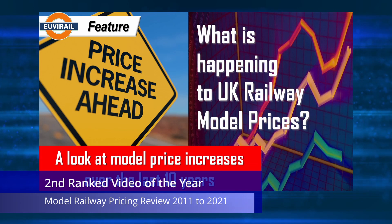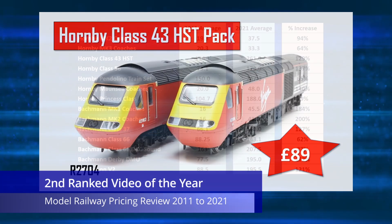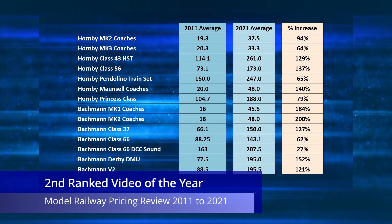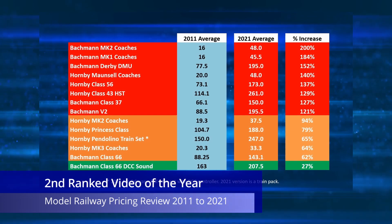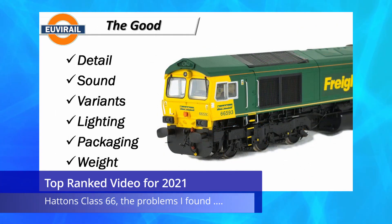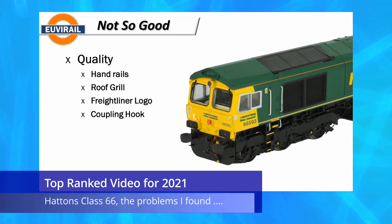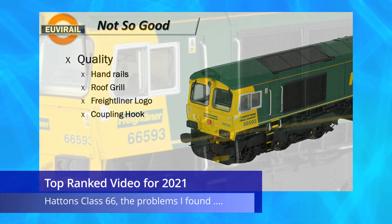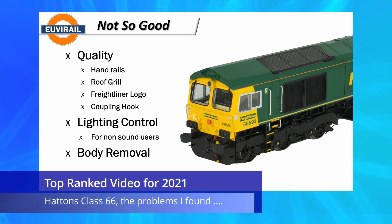Number two on the list is one I thought might go all the way this year — the video covering the increase in model prices between 2011 and 2021. This video resonated with a lot of viewers and the results were even more startling than I had thought. In the end it missed out due to a 2020 video — the ghost of Christmas past — which was a review of my bad experience with the Hattons Class 66. I never expected to see the level of interest in this video continue into 2021, and certainly didn't expect to see it achieve top spot for the second year running. People appear to be still obsessed over the Hattons Class 66.